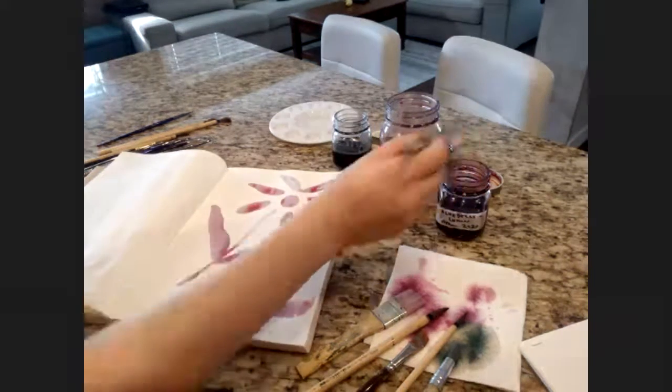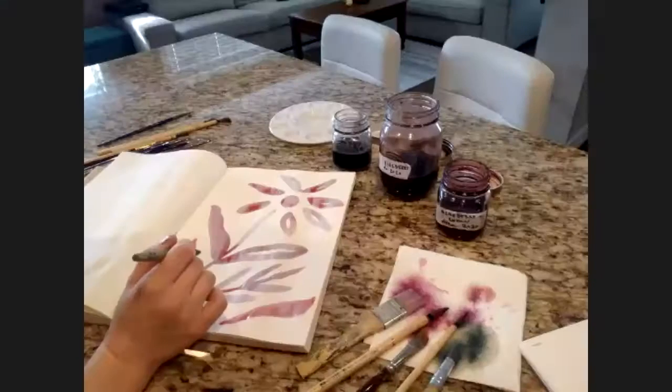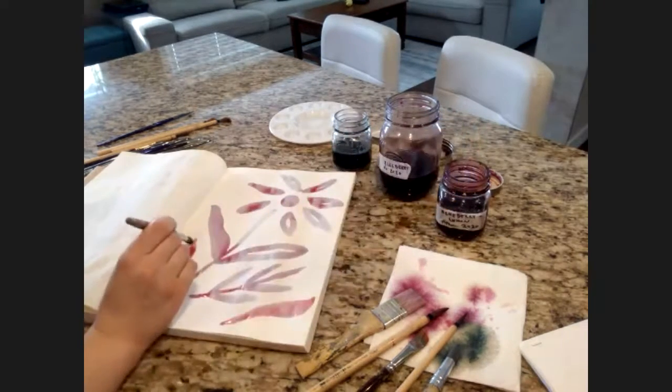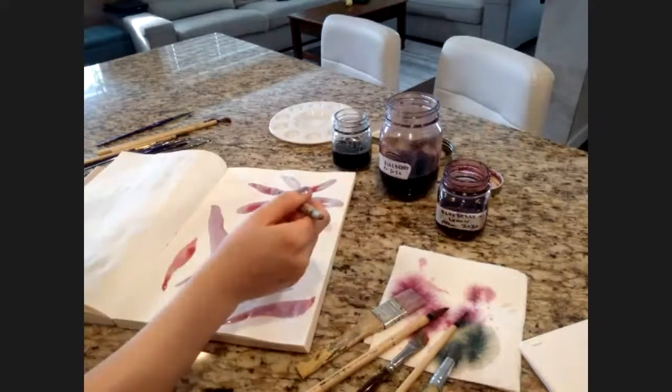Have you tried handmade paper? Yes, that is actually very fun — I enjoy that paper so much. It works so well with natural dyes and they're so vibrant on it. Use it, use it!